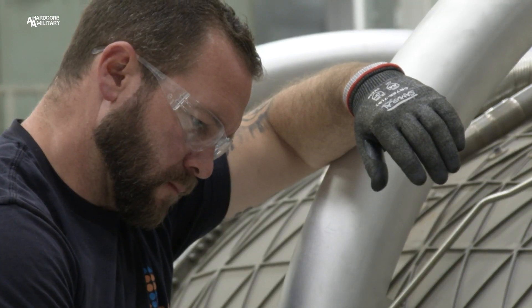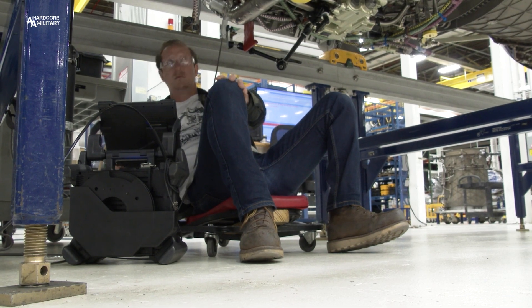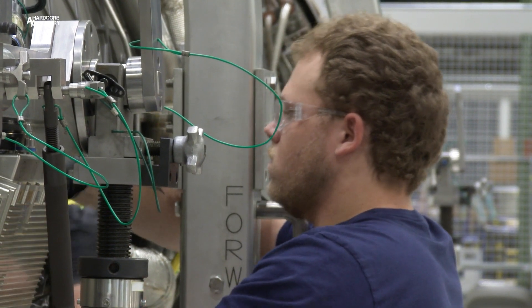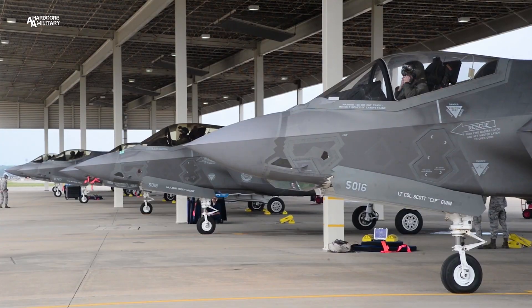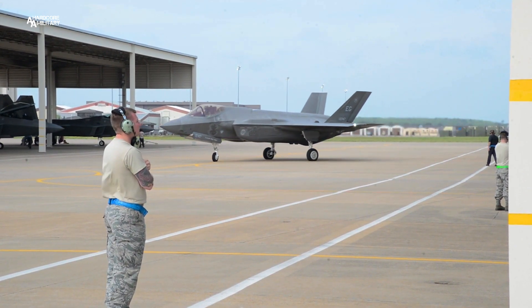As high-tech and complex as fighter jets are, even the slightest imperfection could mean the difference between life or death. You could have anything from a small piece of paper inside this engine that could cause a detrimental factor to it. The smallest thing could cause a plane to go down with this engine. So that's why we tear this engine completely apart and inspect everything, to make sure that the pilot is able to go home to his family.